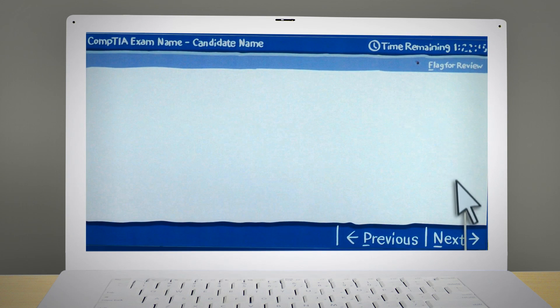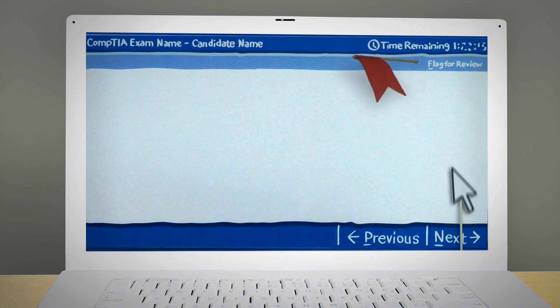You can toggle through the questions by using the next and previous buttons. You can also flag a question you're unsure about to return to it later.